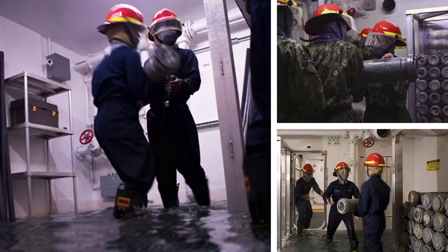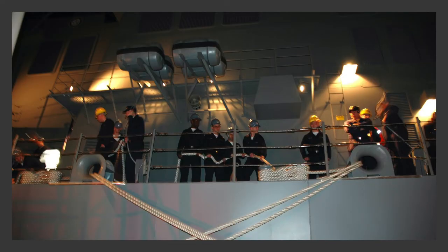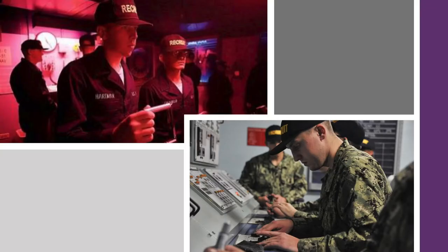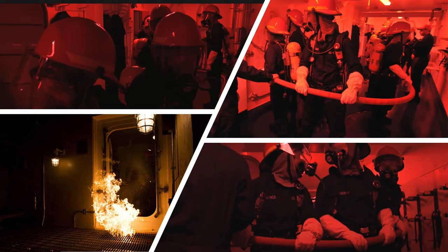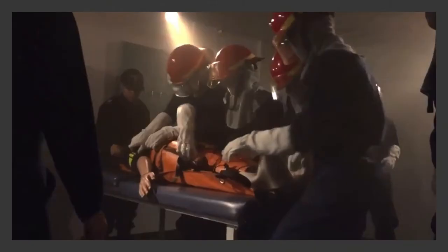During the overnight stay on the USS Traer, recruits move ammunition, handle mooring lines, stand watches, stop flooding, fight shipboard fires, and handle mass casualty events.